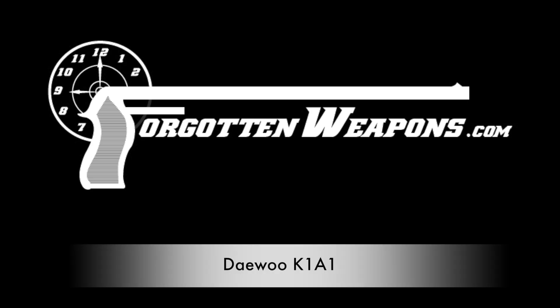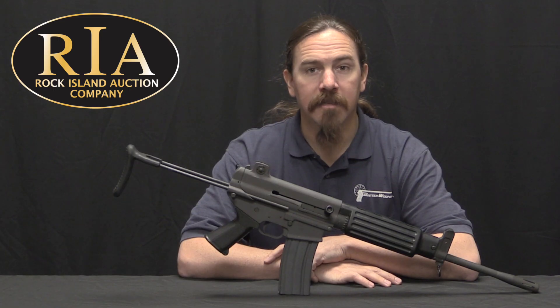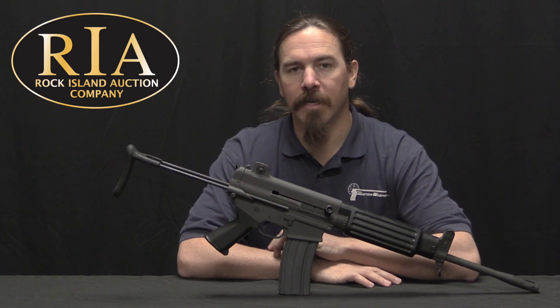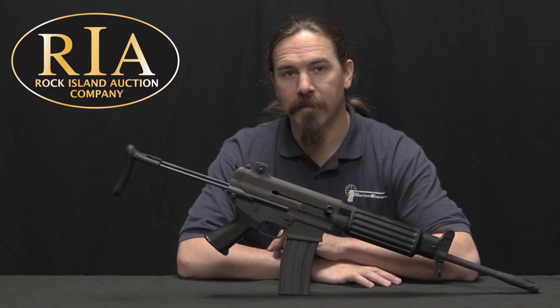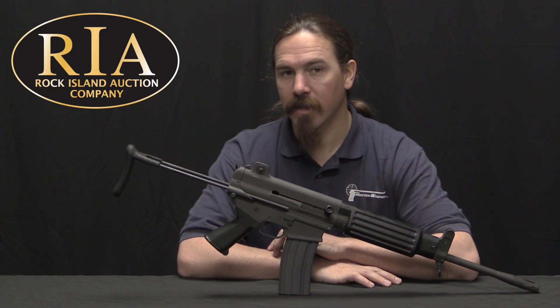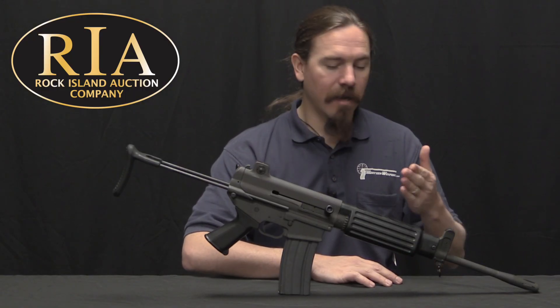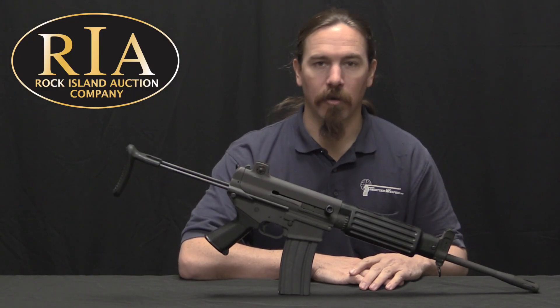Hi guys, thanks for tuning in to another video on ForgottenWeapons.com. I'm Ian McCollum, and I'm here today at the Rock Island Auction Company taking a look at some of the guns they're going to be selling in their upcoming February 2018 regional auction. Specifically today, a Daewoo K1A1 carbine.